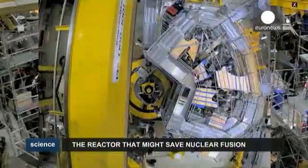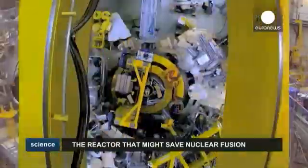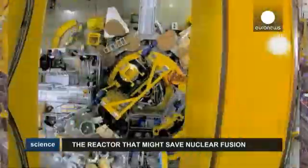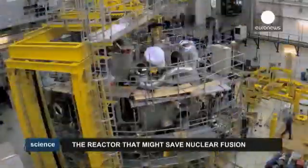But this requires temperatures of more than 100 million degrees, so the fuel — a hydrogen plasma — better not touch the walls. As a result, Stellarators are extremely sophisticated. This one took nine years to build.